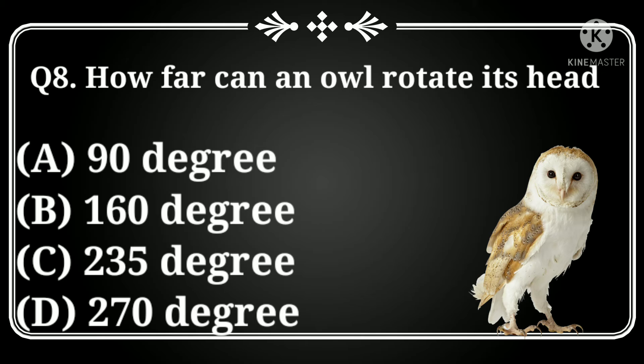How far can an owl rotate its head? Option A: 90 degrees, Option B: 160 degrees, C: 235 degrees, D: 270 degrees.